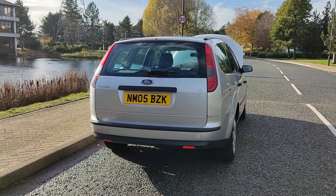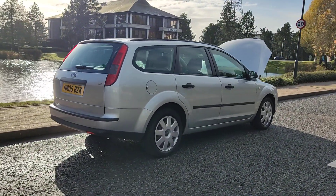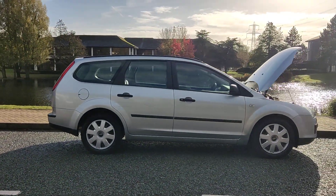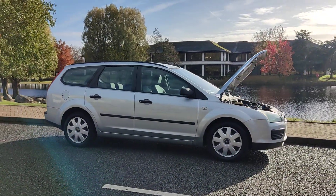Outstanding MOT history — only failed once when we took the MOT this year, but it has since cleared with no advisories. Next MOT is in November 2024.